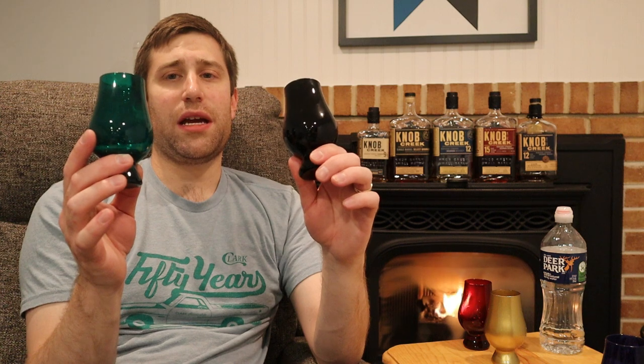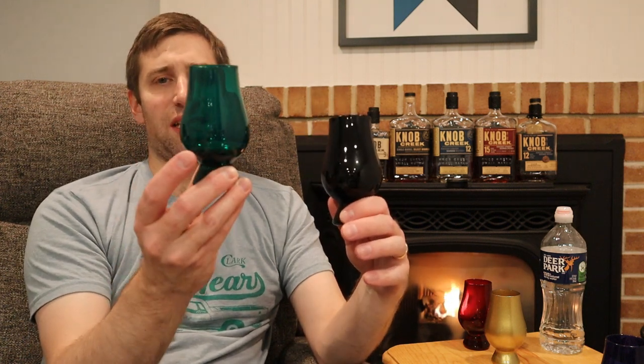Oh, I forgot to guess what this one was — I believe this is the Knob Creek 12 Cask Strength Limited Edition, first place. In second place the green, in third place the black — neck and neck for me. It depends on your palate; I like older bourbons with heavier oak and deep, dark, rich red fruits, which is why I picked the green as second.